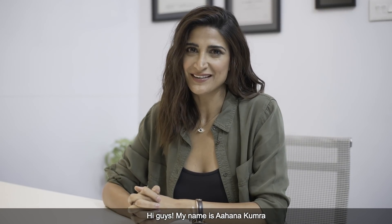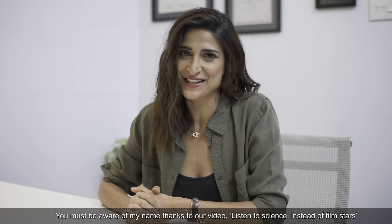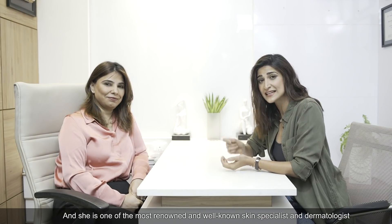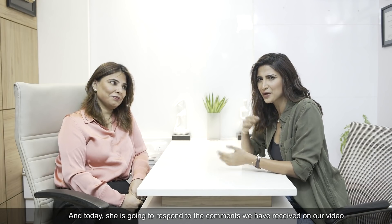Hi guys, my name is Ahana Kumra. Thanks to the Film Stars of Science video. I am here with Dr. Anju Methil today, who is from Mumbai and she is one of the most renowned and well-known skin specialists and dermatologists. And today we will give a reply to the comments in our video.